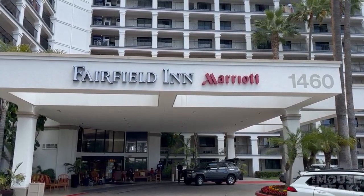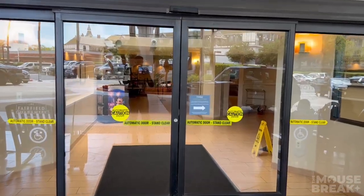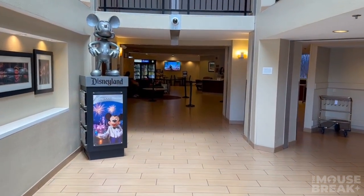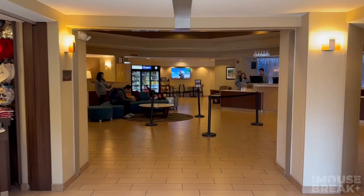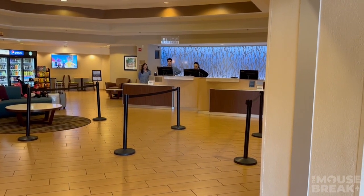What's up everyone, this is Hotel Break, your place to visit when planning your vacation. This time we're taking a look at the Anaheim Fairfield Inn by Marriott. As you're making your way through the lobby, you see a gift shop and a convenience store, and you're greeted by the friendly hotel staff.